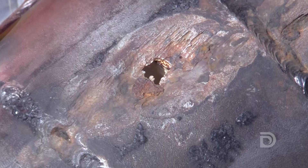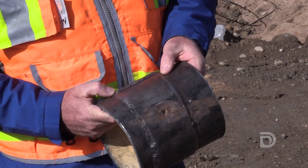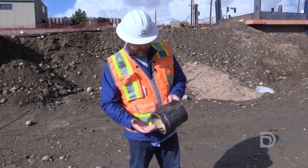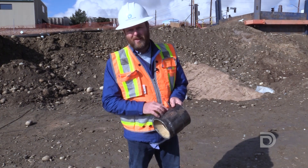This is an example of a corrosion hole that occurred on this piece of pipe here. This is a steel pipe, and by adding cathodic protection systems to our pipelines, essentially we're trying to prevent this from ever happening.